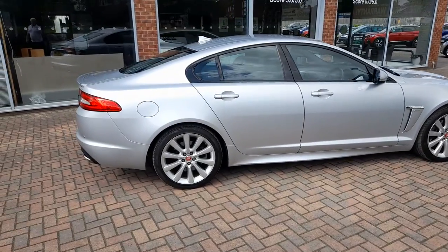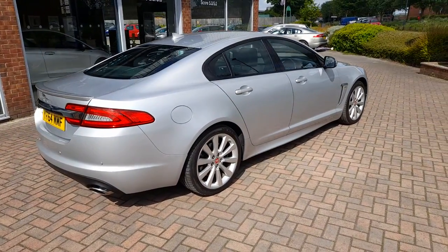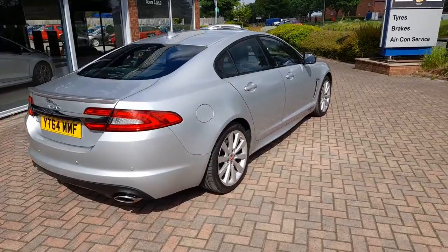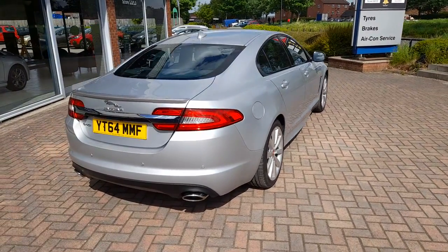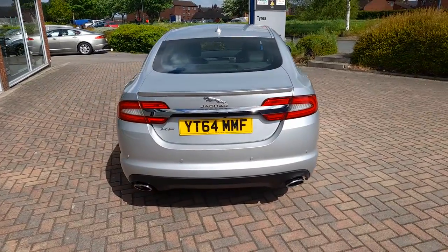These vehicles are very well appointed, huge specification, very comfortable, powerful car but also giving reasonable fuel economy from the 3 litre V6 diesel engine.